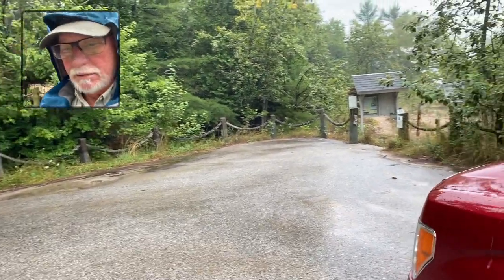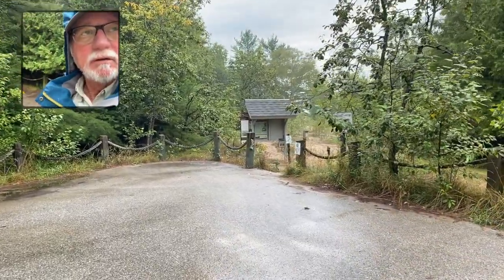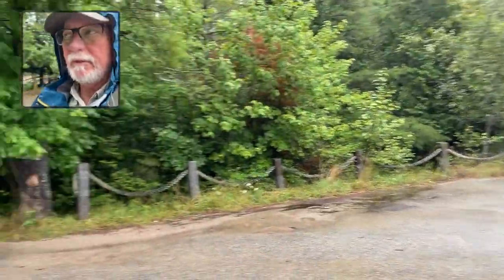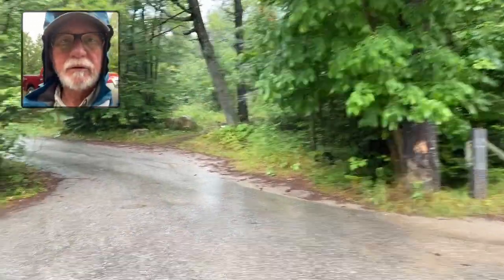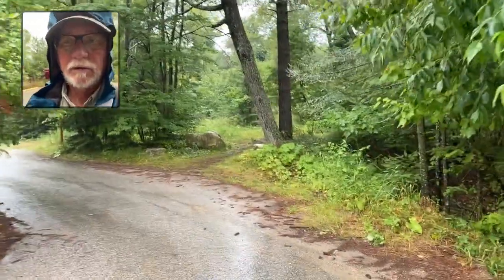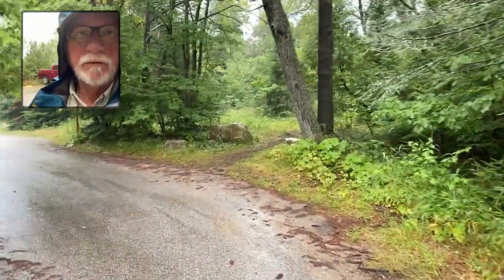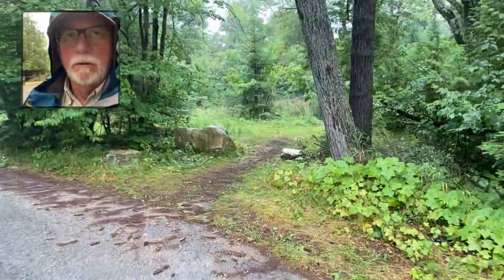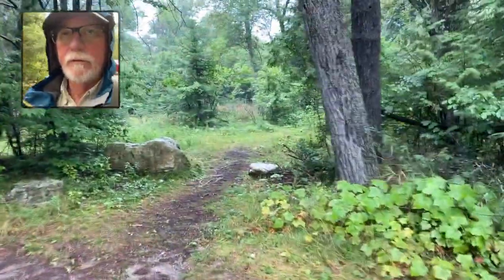I'm back out at the canal entry from Lake Michigan and it's still a bit rainy. Turns out the ship we were looking to video was not gonna come through the canal — it was going around the whole peninsula. So instead, I'm gonna check out a little bit of the trail system that's out here at the area.